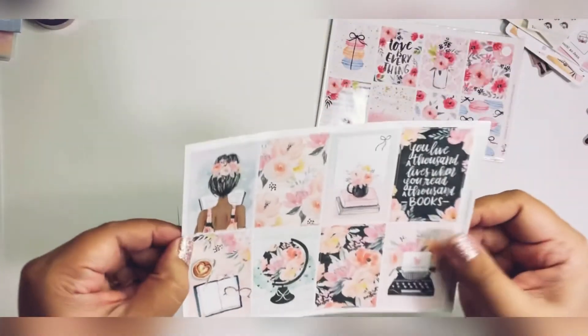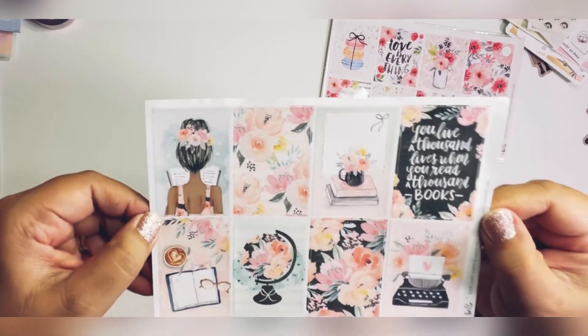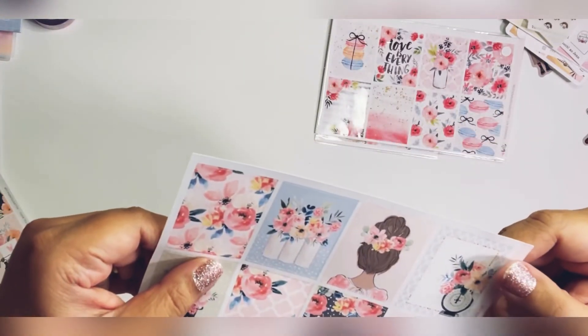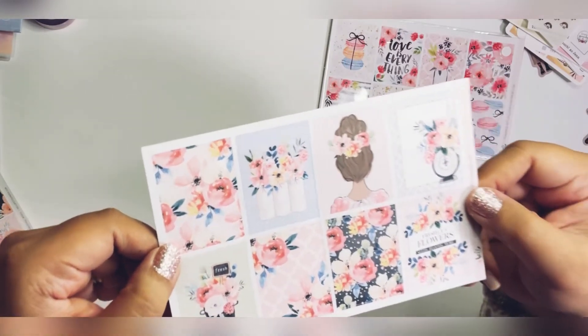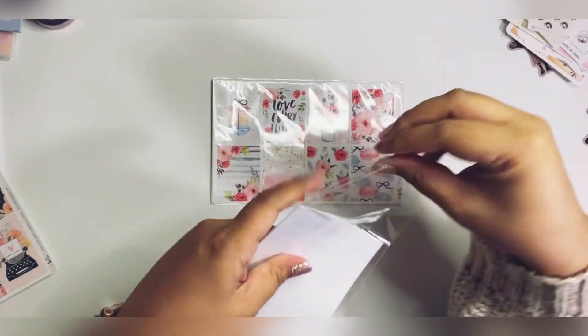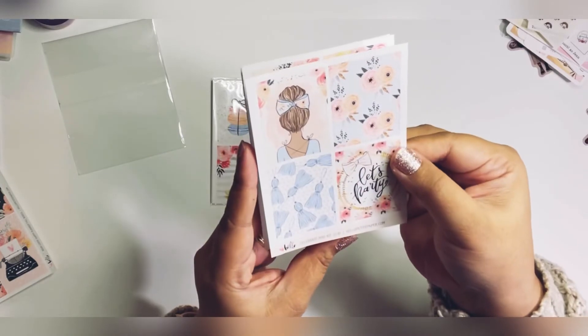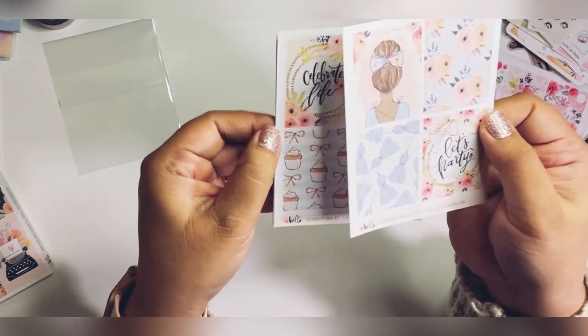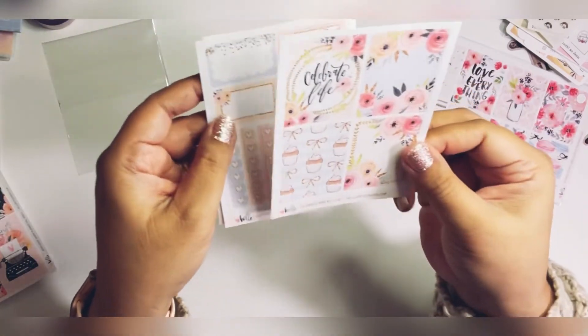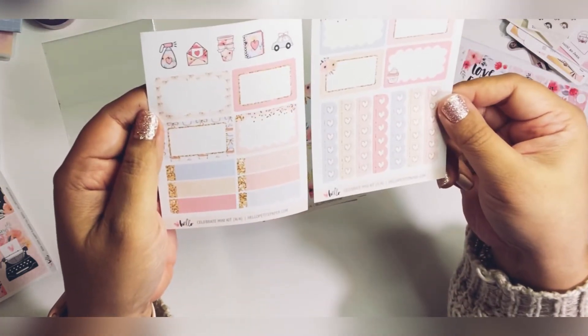These ones are just full boxes that I got. This is the Book Lover — Happy Planner full boxes. And this is the Flower Market — just full boxes, very, very cute. This one I also got full price with the discount. This is the Celebrate Mini Kit — here are the full boxes, eight of them on the next page as well, along with functionals, checklists, and icons. That's what is in the mini kits.